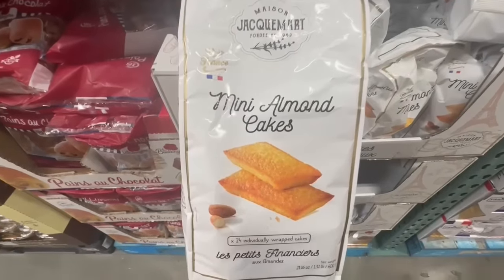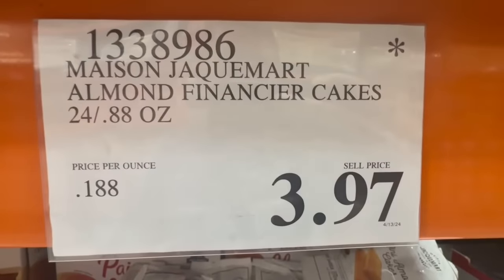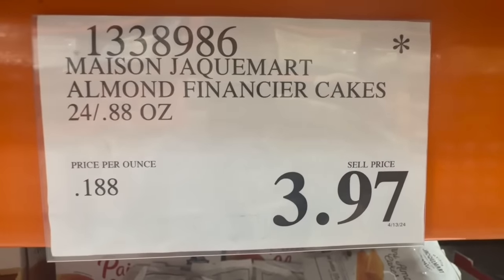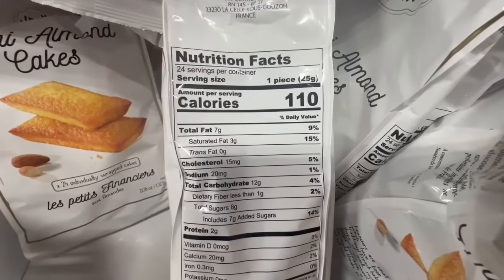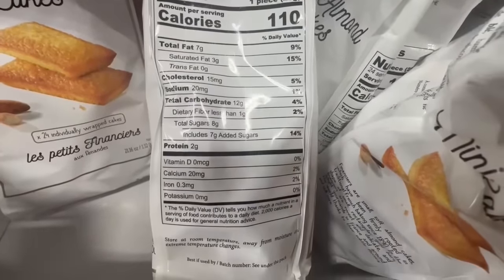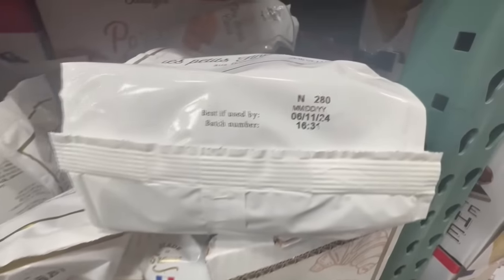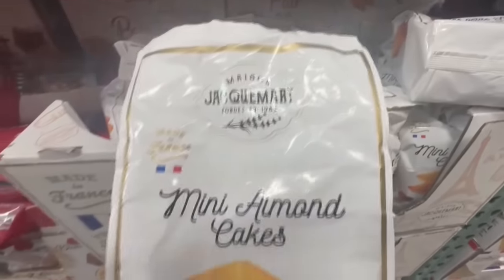Has anyone gotten a chance to try these mini almond cakes? I haven't had any luck finding samples. I do find these at a clearance price once in a while — around $3.97 — probably one of the cheapest products I found today. Nutrition facts: one piece is around 110 calories with about 8 grams of sugar. The expiration date says best if used by June 11th, 2024.